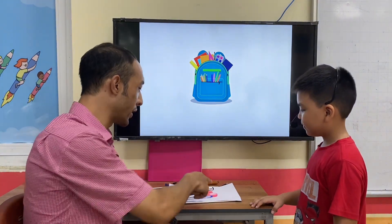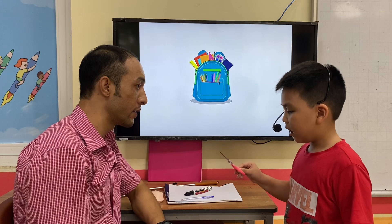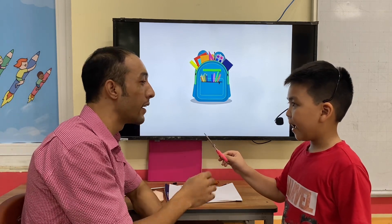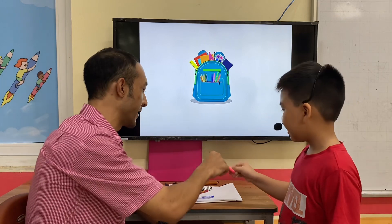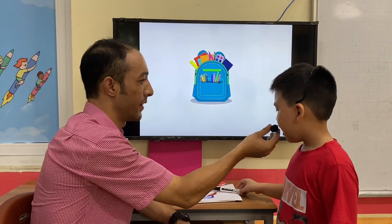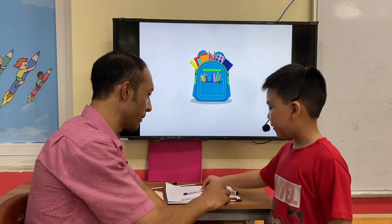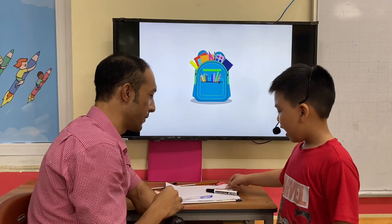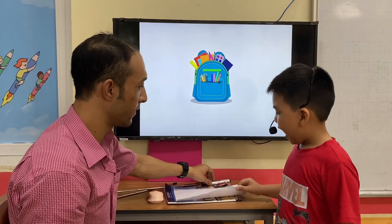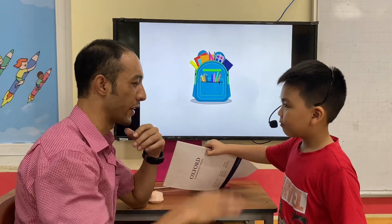Now tell me Henry, what do you have? I have a silver. Okay. I have a pizza. Good. I have a marker. I have a rayon. I have a pencil. I have a pen. I have a flavor. I have a book. Very good.